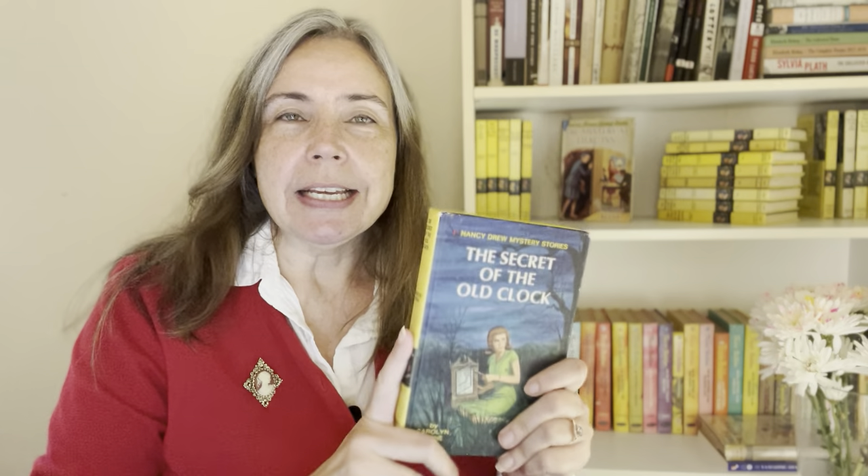Nancy Drew starts sleuthing in The Secret of the Old Clock, and for my money it's really the best place to start. Why not start at the very beginning? Some people feel that the tone of The Secret of the Old Clock is a little different from the later mysteries and suggest starting with the second one, The Hidden Staircase. But I feel the origin story for Nancy is important — it establishes who she is and where she lives. It also includes her friend Helen Corning, who only appears in a few of the Nancy Drew books.